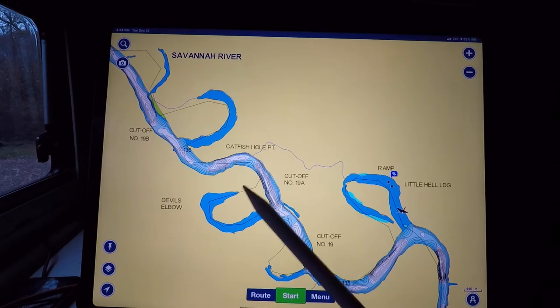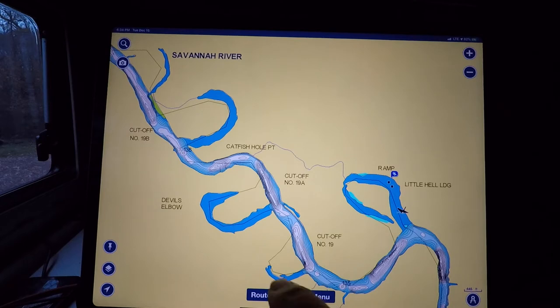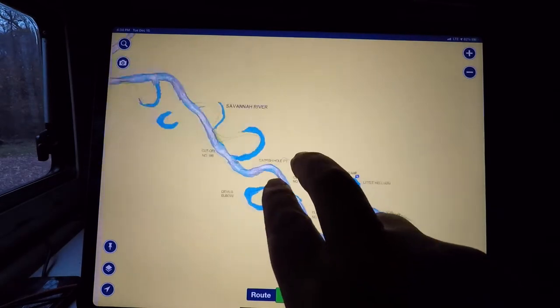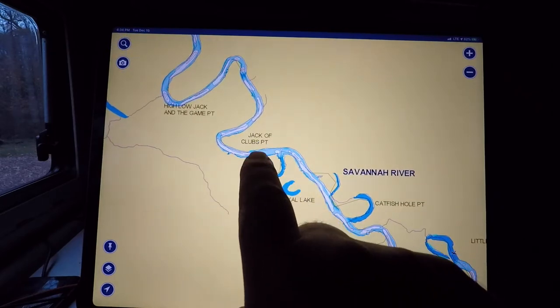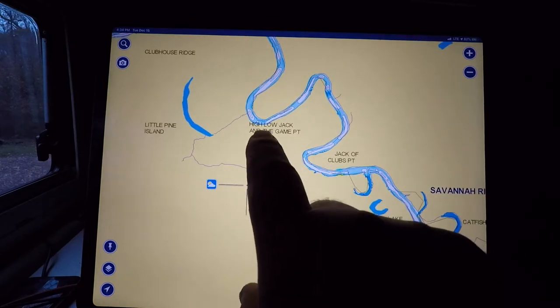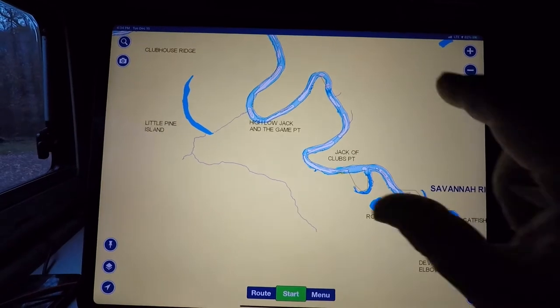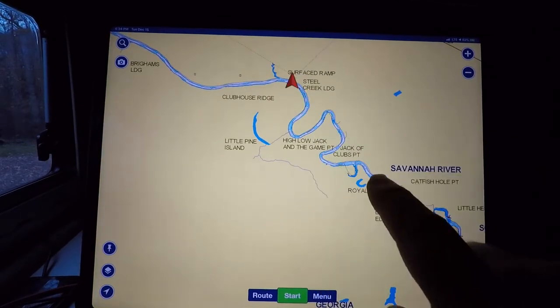One of the cool things I really love is all the names they have — Catfish Hole Point, Jack of Clubs Point. I love it — High Low Jack in the Game Point. I love it here! Well, now you know where I'm at.